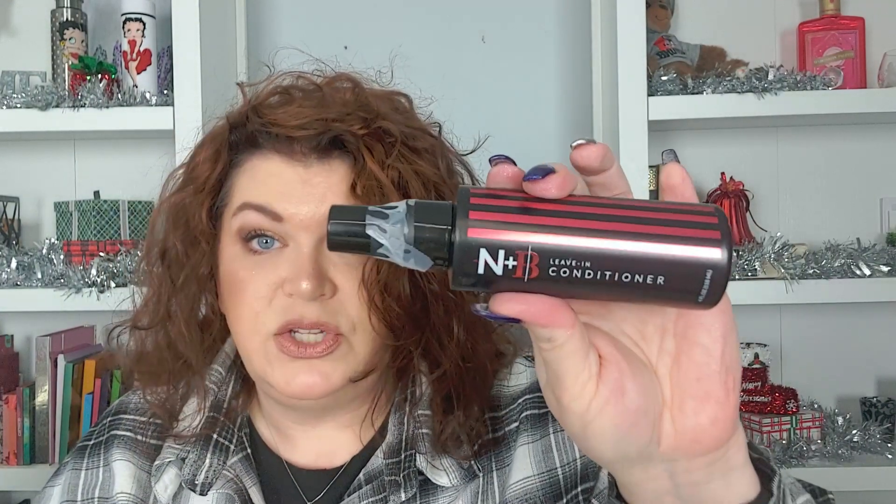Next is N&B Leave-In Conditioner. You guys know I love hair products, and I use a leave-in conditioner every time I refresh. We also have Frank Body Brightening Vitamin C Mask — for babes who bite the forbidden fruit, then mask with it. It has Kakadu Plum, which tackles pigmentation, and Papaya Enzyme, which dissolves dead skin. That sounds amazing — I've never had anything from Frank Body before.